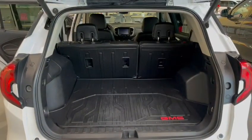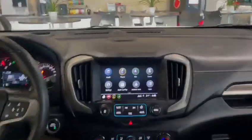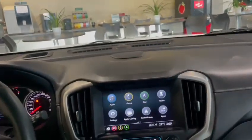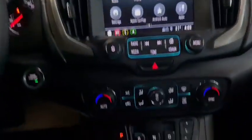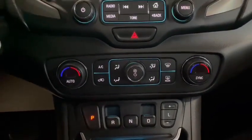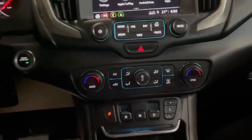Now let me go inside and show you the interior. First thing you'll notice is your big infotainment screen that does of course have support for Apple CarPlay and Android Auto. Just underneath it you have your drive buttons as well as your physical climate control buttons — it's always nice to have those as physical buttons so you don't have to fumble around while you're driving.